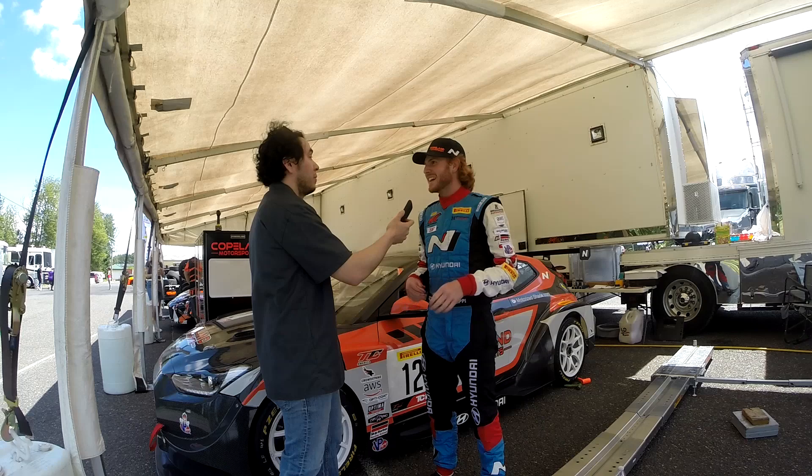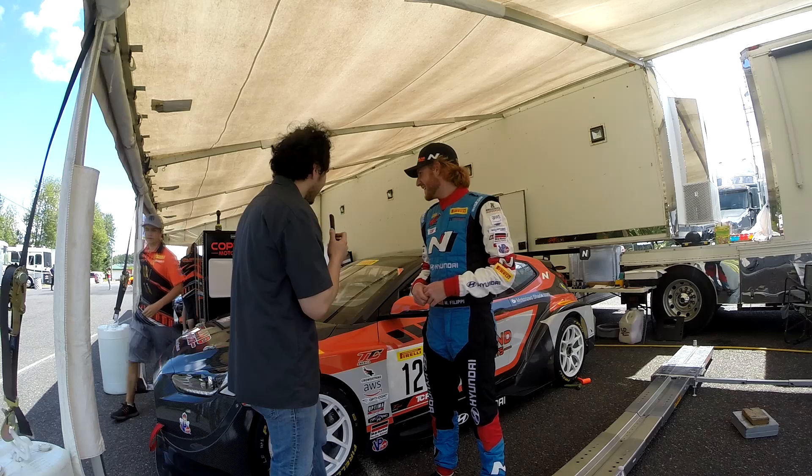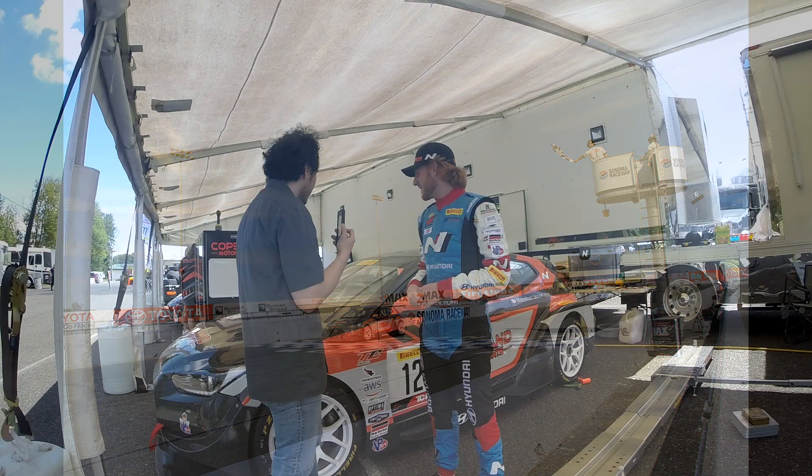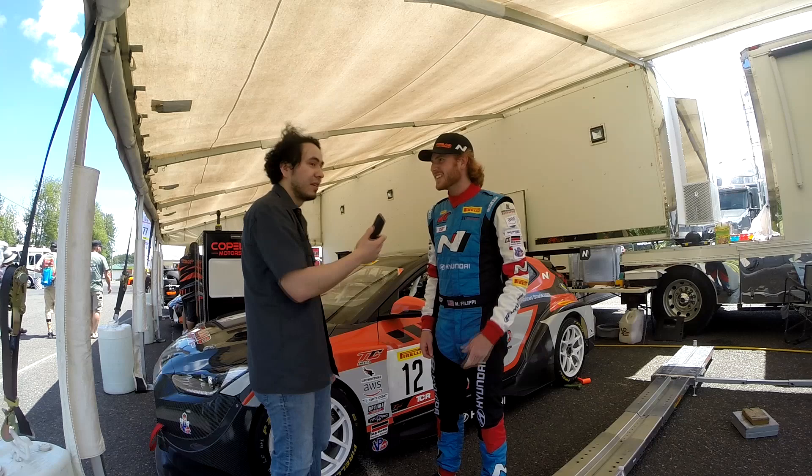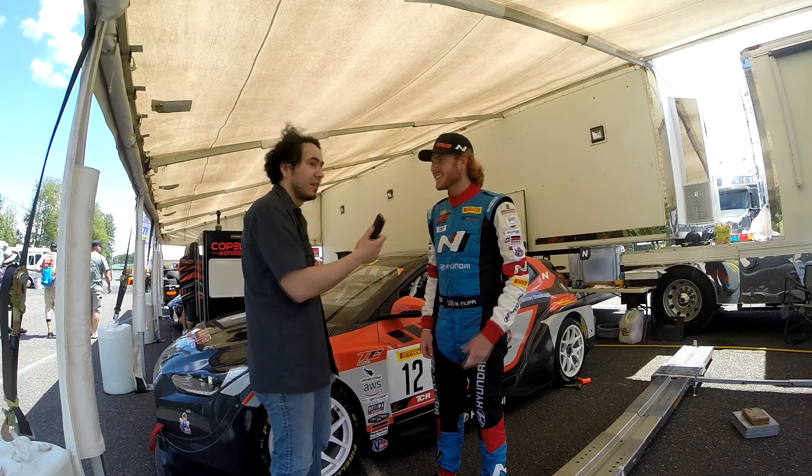What's the competition like? It's really strong here — the top five are within three or four tenths, so it's going to be tight and a good battle. I'm really looking forward to it. And so far the car has had no issues, which is awesome. Thank you so much Mason for taking the time — best of luck out there. This is Eli from the Korean Car Blog, take care!